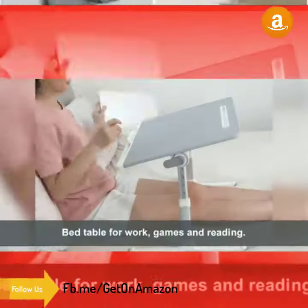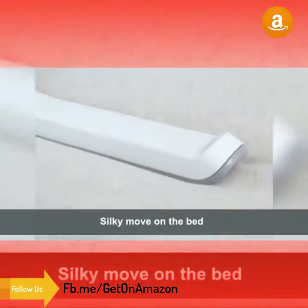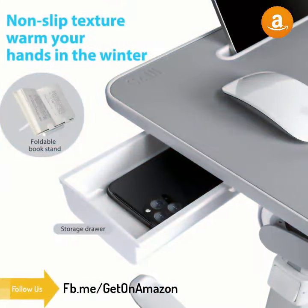It becomes the great balance for relaxing and productivity. A detachable mouse and notebook slip can keep your device on the lap desk, preventing the tablet and mouse from sliding off this laptop bed tray desk.